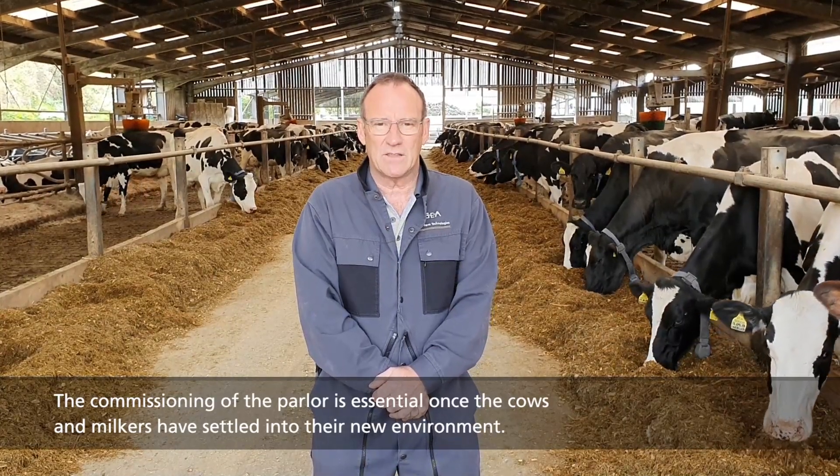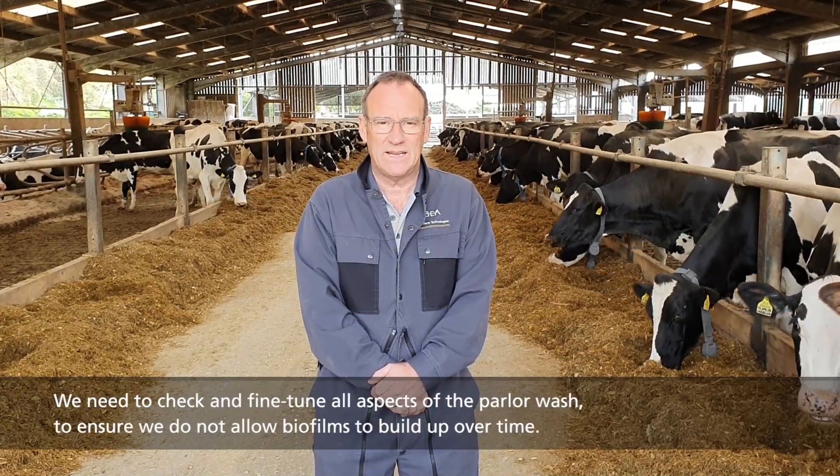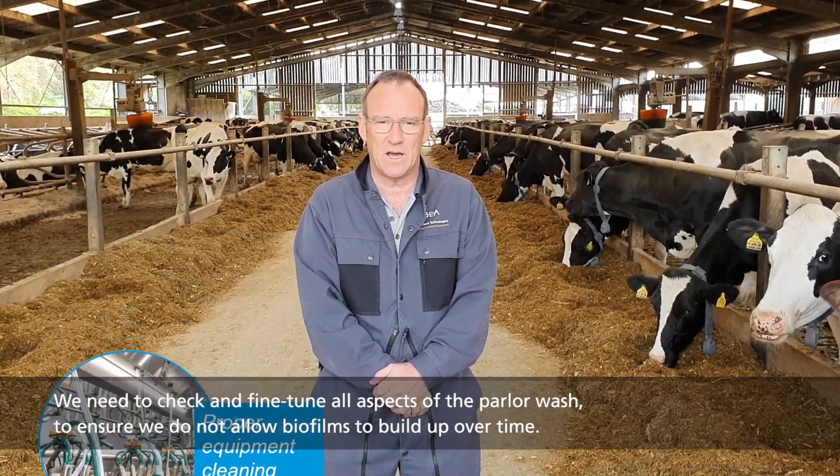A commissioning of the parlour is essential once the cows and milkers have settled into the new environment. We need to check and fine-tune all aspects of the parlour wash to ensure we do not allow any biofilms to build up over time.